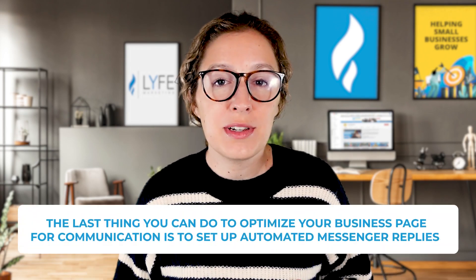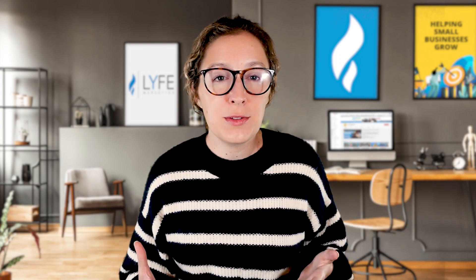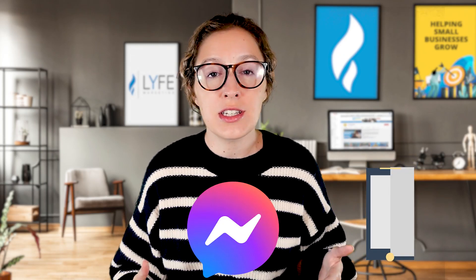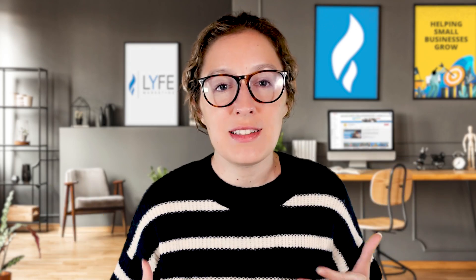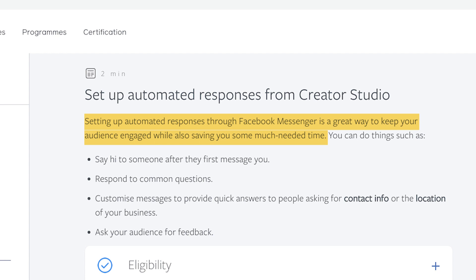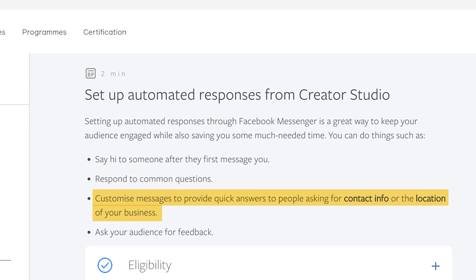The last thing you can do to optimize your business page for communication is to set up automated Messenger replies. A lot of customers feel more comfortable Facebook messaging a newer business or brand they've not really heard of before instead of calling or emailing them. Facebook says setting up automated responses through Facebook Messenger is a great way to keep your audience engaged while also saving you some much-needed time. You can say hi after someone first messages you, respond to common questions, or provide quick answers for contact info, business location, or ask your audience for feedback.